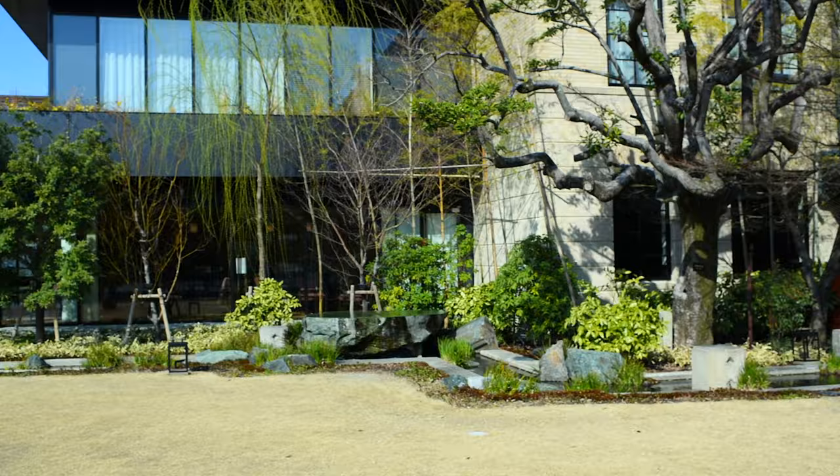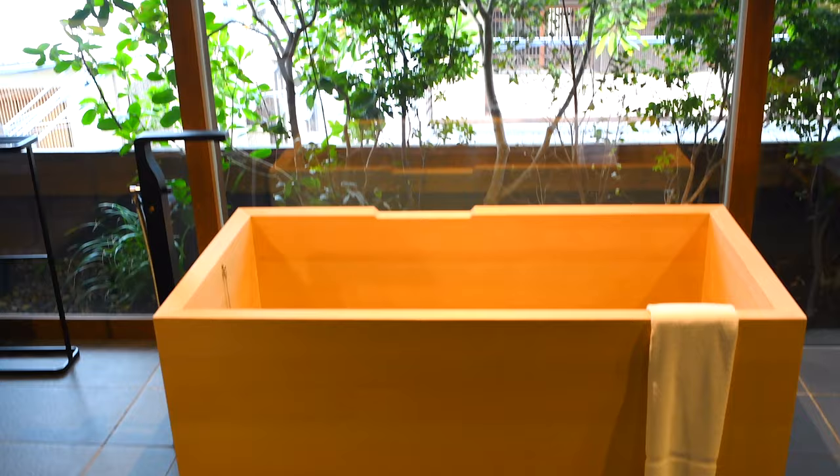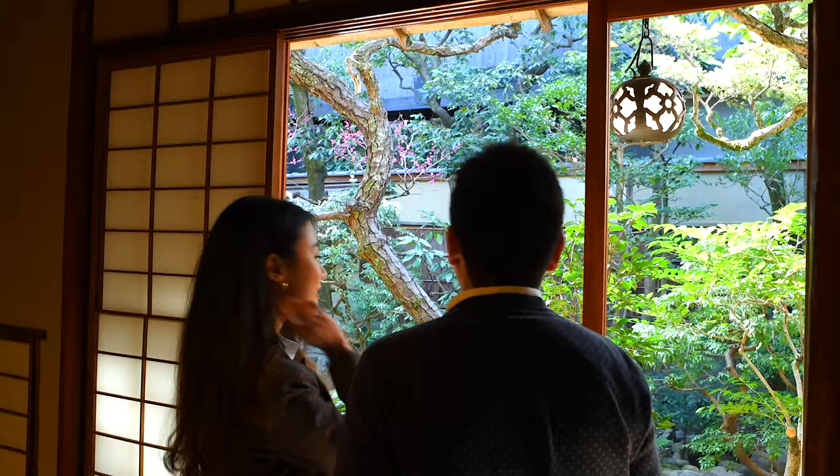Our final recommendation would be your accommodation in Kyoto. Kyoto is filled with wonderful accommodation that is not only beautiful but also embodies the aesthetics of Kyoto and its atmosphere. From a traditional machiya to modern hotels with stunning views, you will have no trouble finding the perfect spot for a photo.